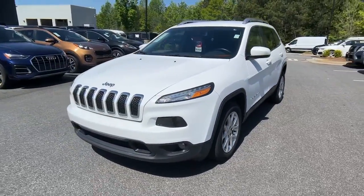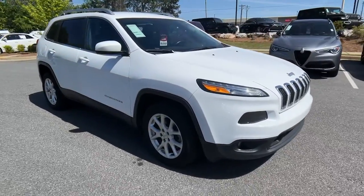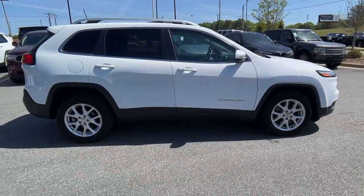You will love the features of this 2018 Jeep Cherokee. With less than 50,000 miles on the odometer, this vehicle stands out from the rest.